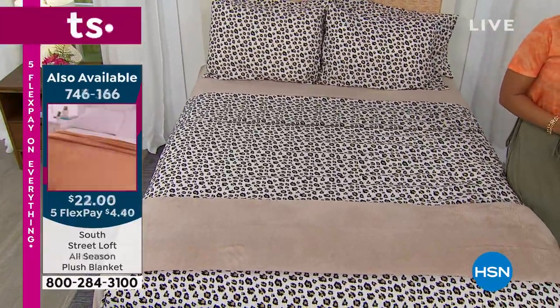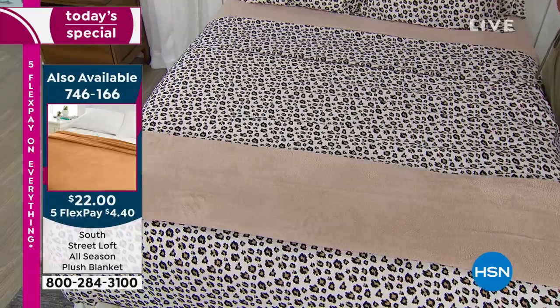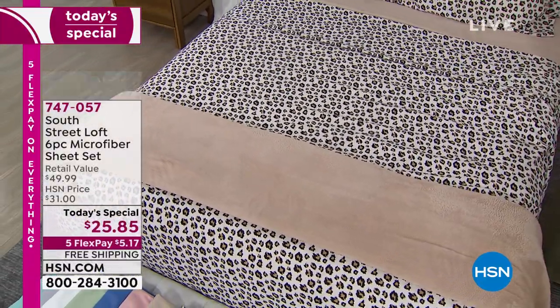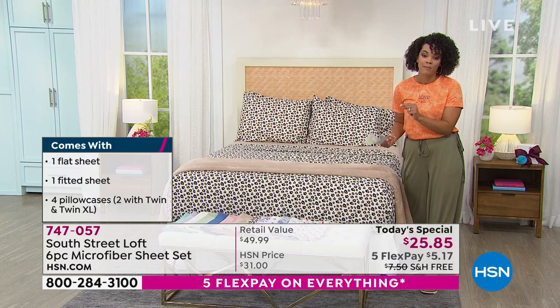We're going to ship it to your doorstep for free. And this is the only scheduled Today's Special we have for the rest of 2021 for a six-piece sheet set. So if you've been waiting for that, come on — this is the aha moment where you jump.